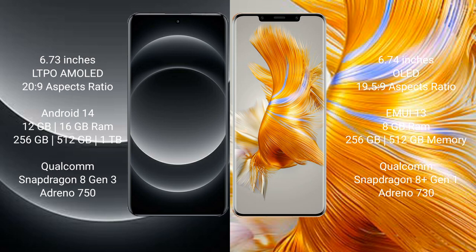Huawei Mate 50 Pro comes with 8GB RAM and 256GB internal storage, powered by the Qualcomm Snapdragon 8 Gen 1 processor with Adreno 730 GPU.